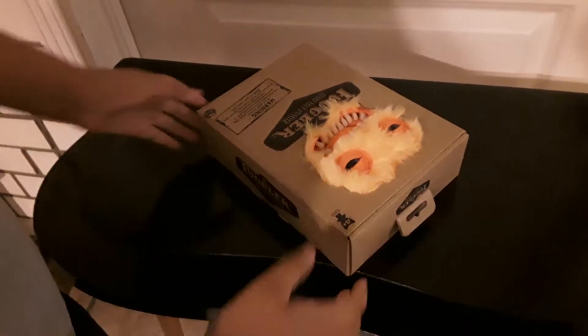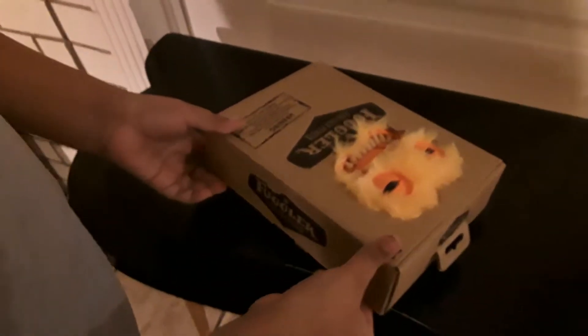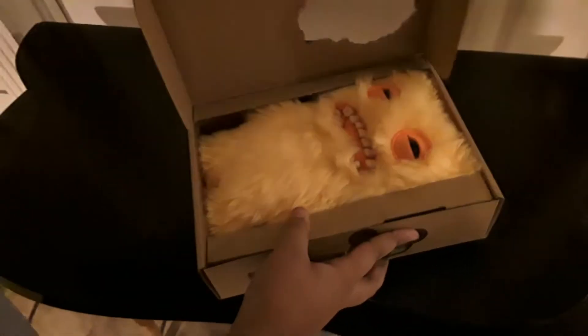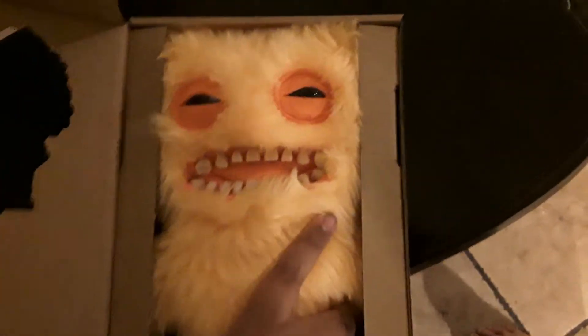Alright, it took us about a minute to get this out but we did. So let's open it. Ta-da! He's so cute. Let's get him out — he's adorable.